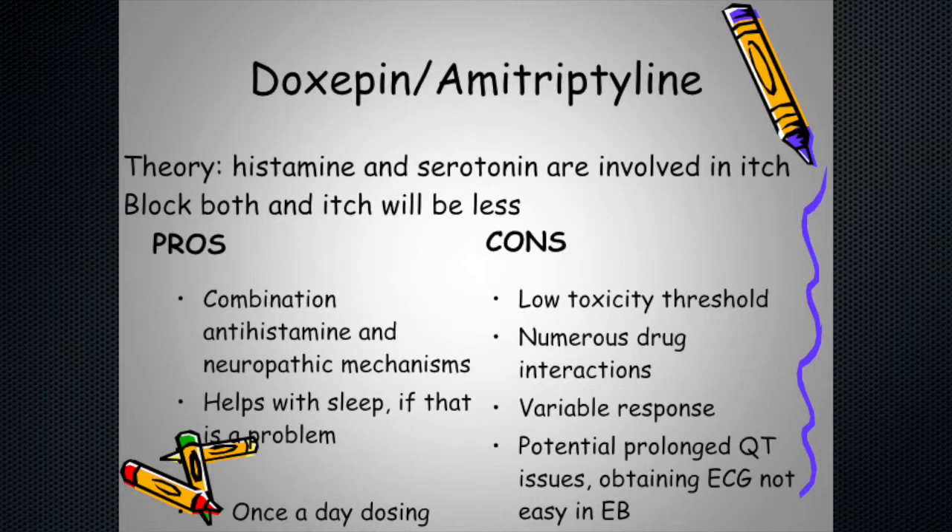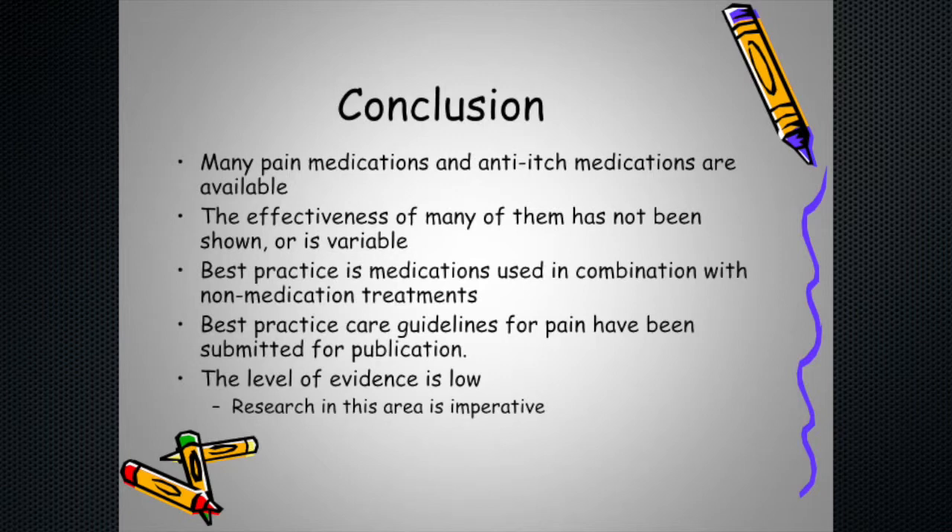In conclusion, from birth onwards there are a variety of pain types that need to be addressed differently. For bone pain, ensuring adequate vitamin D and calcium supplementation to prevent compression fractures is important. For wound pain, topical and systemic medications along with psychological interventions are useful. As we developed our best-practice pain care guidelines, we discovered the level of evidence is poor — very few studies have been done in EB. Research is really, really important for moving forward.